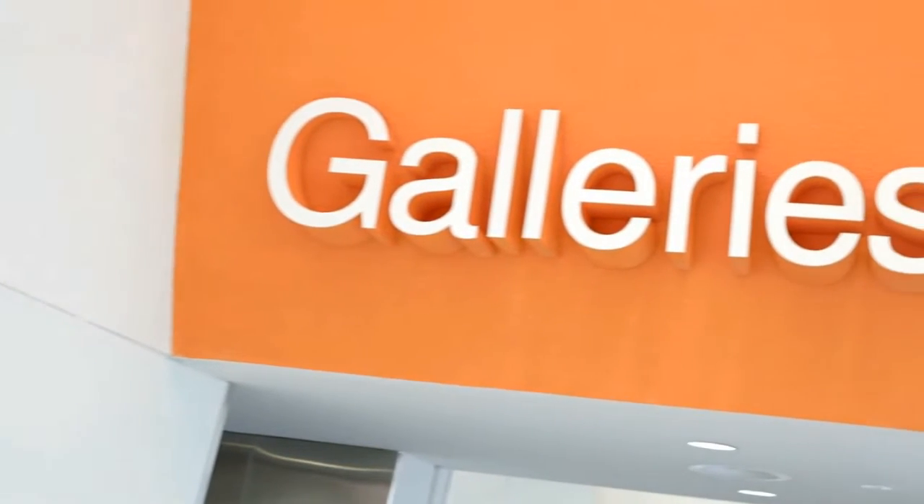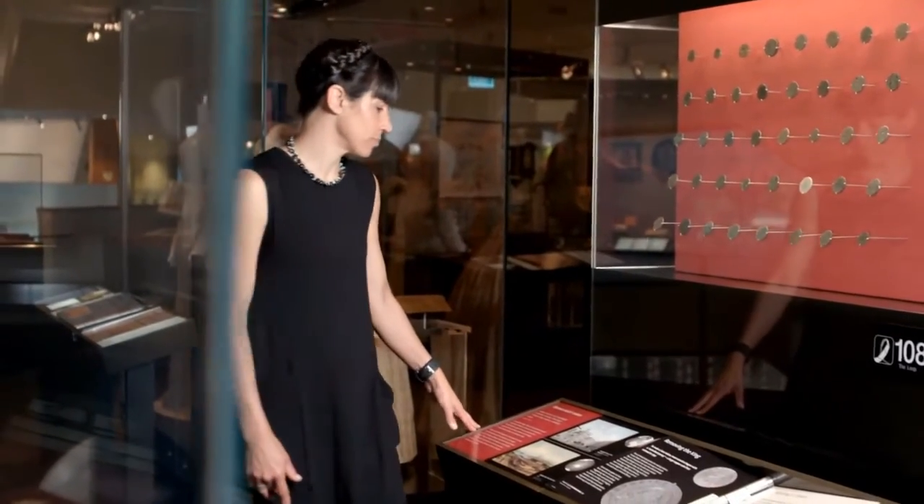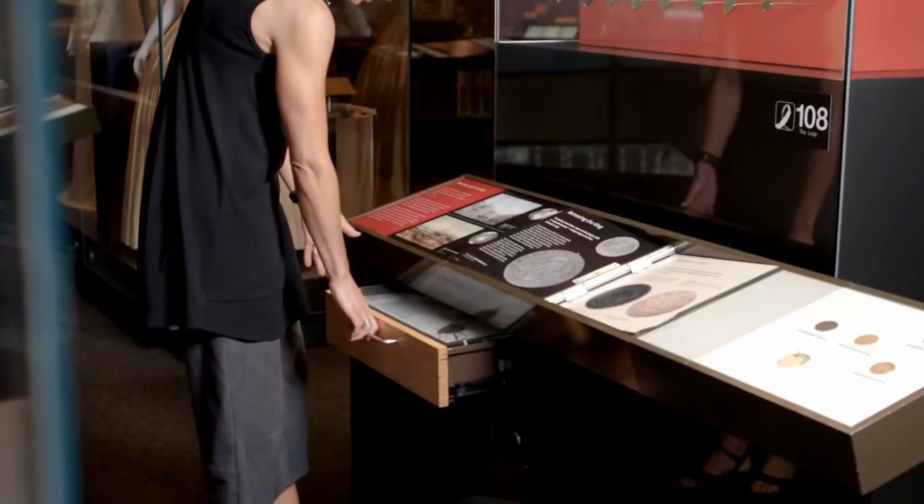The Museum of Australia was established in 1980, but we opened our doors to the public here at Acton in 2001. The National Historical Collection is over 200,000 items. We have over 5,000 items here on display. It's an incredibly rich and diverse selection from our collection.